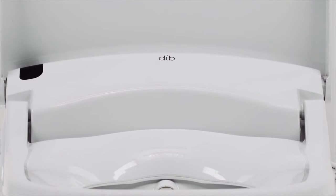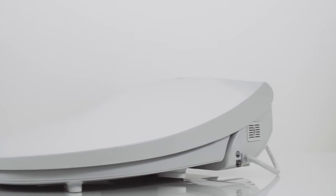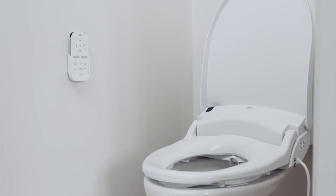Bidets conjure up images of luxury hotels and faraway places. But today you don't have to travel to experience the new clean. Now you can find it right in your own home. The BioBidet DIB Luxury Bidet Seat makes this dream experience into your reality.